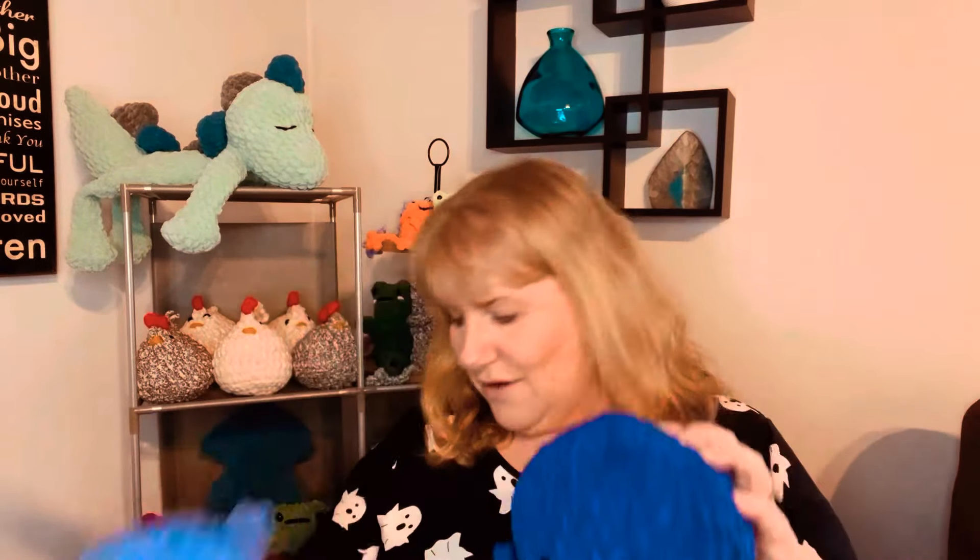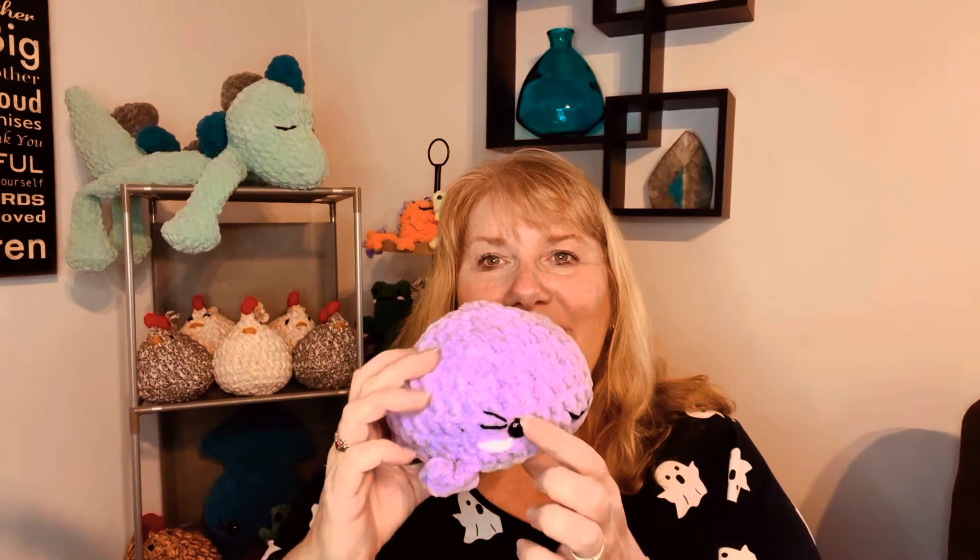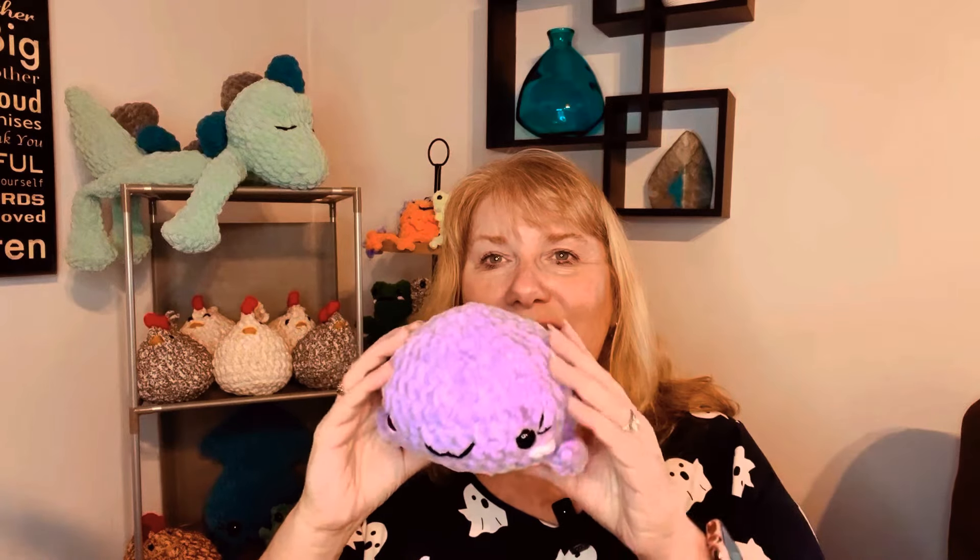Here are some whales — I hadn't done any in the brunette yarn, so I've been working on a couple of those. I also did a little purple one and gave her some cute eyelashes. I love those. I really enjoy the whales, and even though I've heard they don't sell as well, if I like them, I'm going to make them.